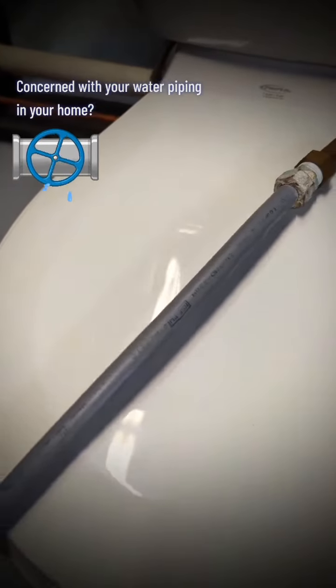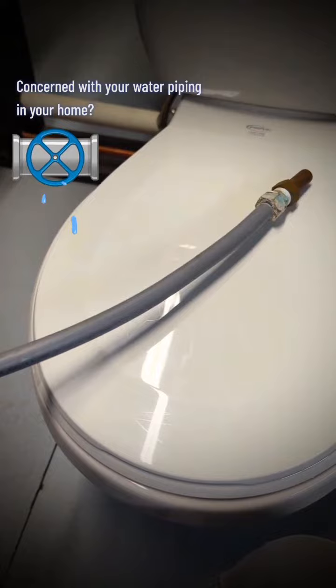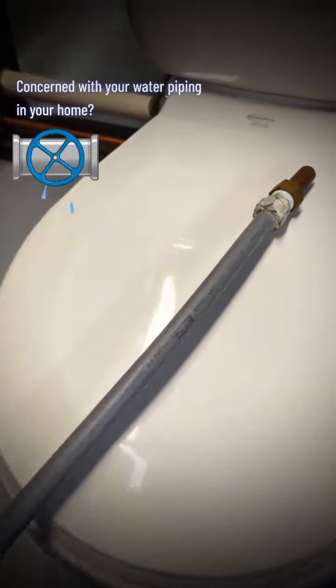The last one to mention is polybutylene pipe. If you have this in your home, you might consider getting a repipe. This had a class action lawsuit against it and it does have a tendency to flood homes. Hopefully that helps.